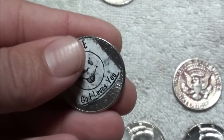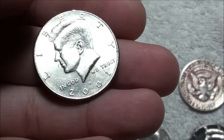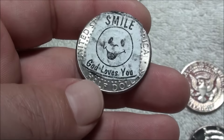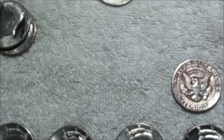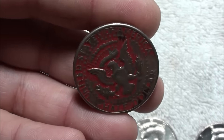Another one of these 'Smile, God loves you' coins — this one is on a 2001 Denver. This makes at least number four or five that I've found now.